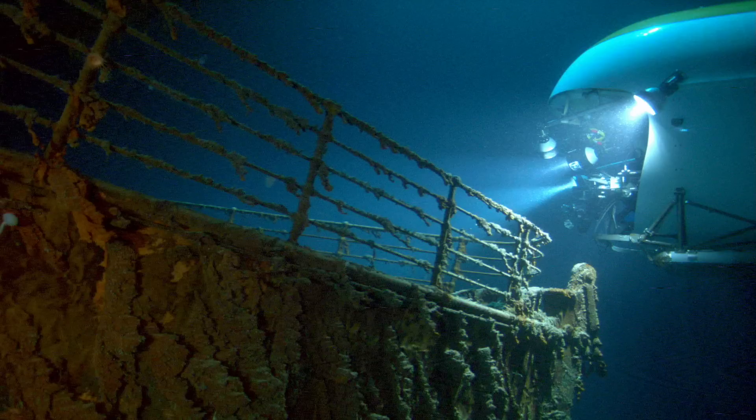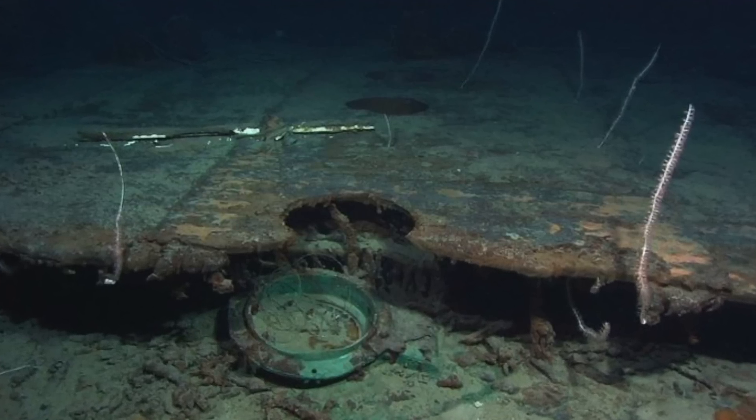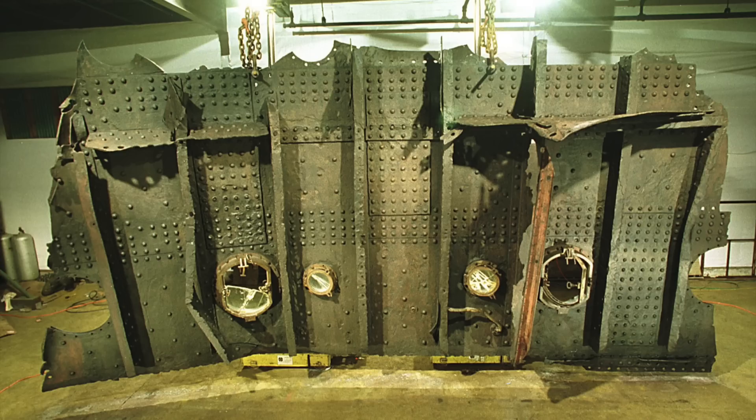In this video, I'm going to be discussing which parts of the Titanic I think they will eventually be able to recover. My hypothesis is that once it collapses and all the debris is there, it's going to make it a lot easier to take off sections of the outer portholes and things like that — and that's when they're really going to be able to recover it.